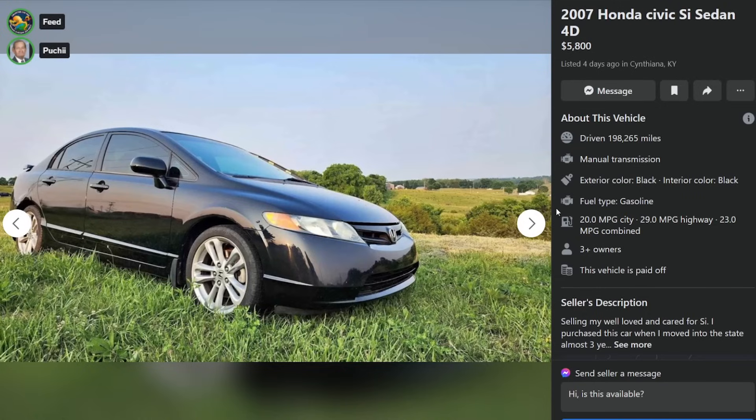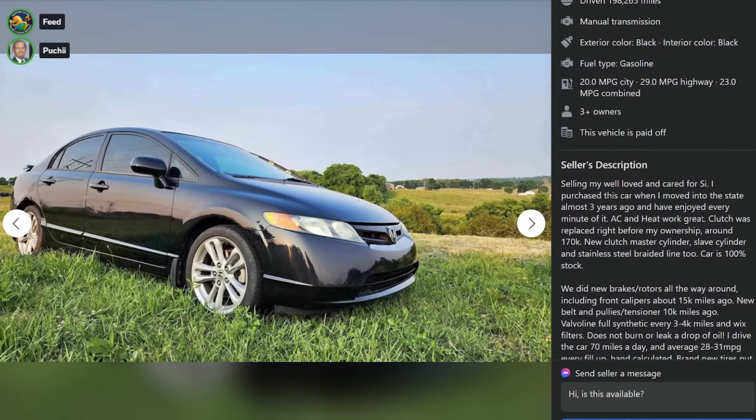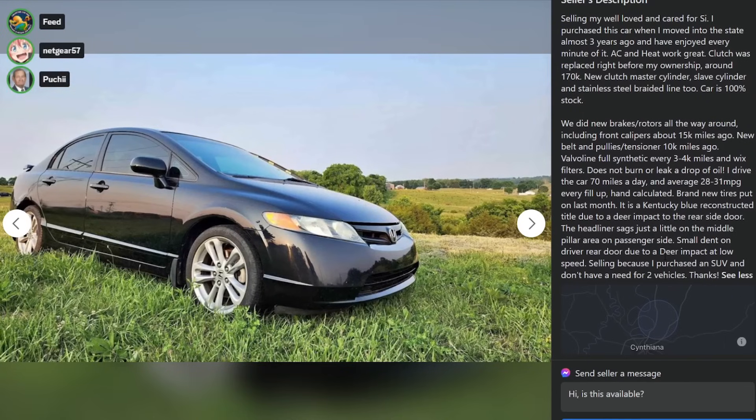2007 Honda Civic SI sedan, $5,800, four days ago in Cynthiana, Kentucky, 198,000 miles. Selling my well-loved and cared-for SI. AC and heat work great. Clutch was replaced right before my ownership around 170,000 miles. New clutch master cylinders, slave cylinder, and stainless steel braided line too. Car's 100% stock. Did rotors, et cetera, et cetera.